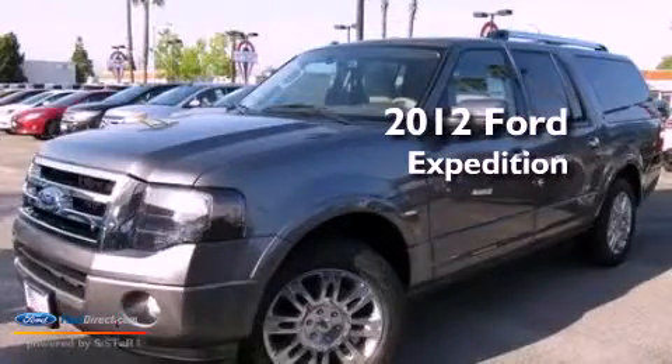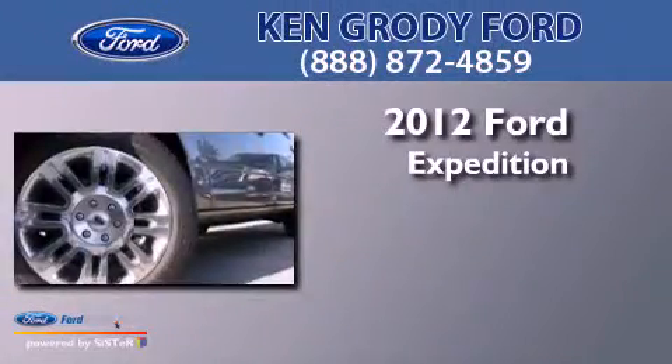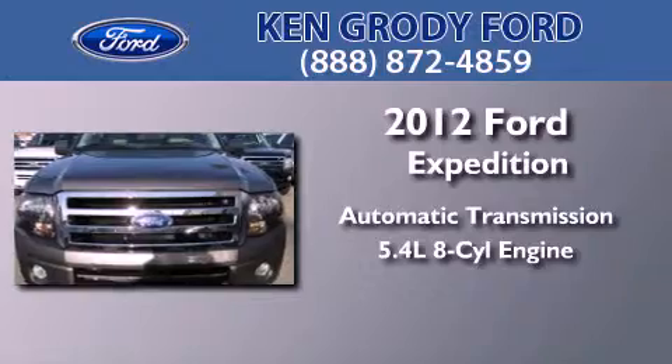This is a brand new 2012 Ford Expedition. This SUV has an automatic transmission and a 5.4 liter V8.